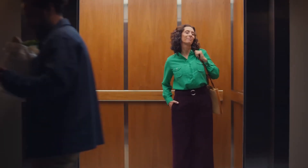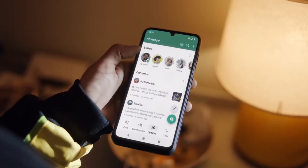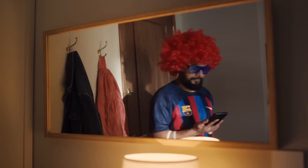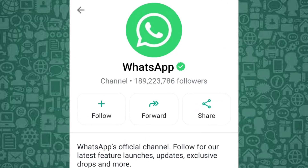Today, we'll explore how WhatsApp channels work and what are the benefits of WhatsApp channels for both businesses and private users. Stay with me to learn how to create WhatsApp channels. Now, let's get started on how to use WhatsApp channels effectively.